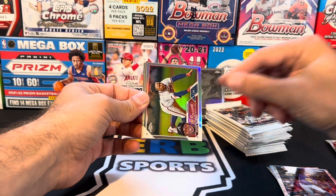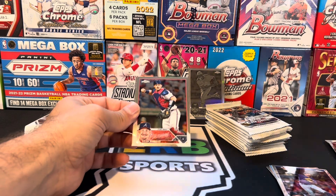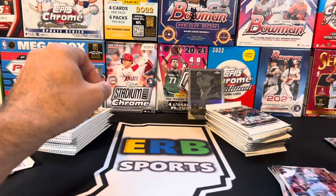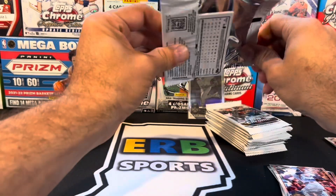Ozzie Albies. Why couldn't that be an Acuna? There's print lines all over that. That's kind of disappointing. I wanted to say QC was so much better this year, but this box has a bunch of print lines. Christopher Morrell. Two oranges in five boxes — how do you like them odds? Pretty solid.